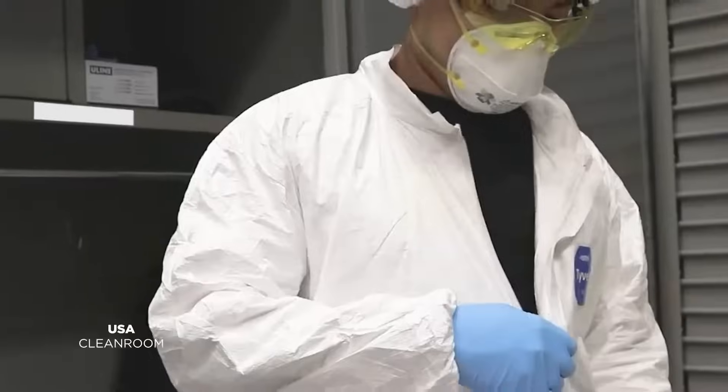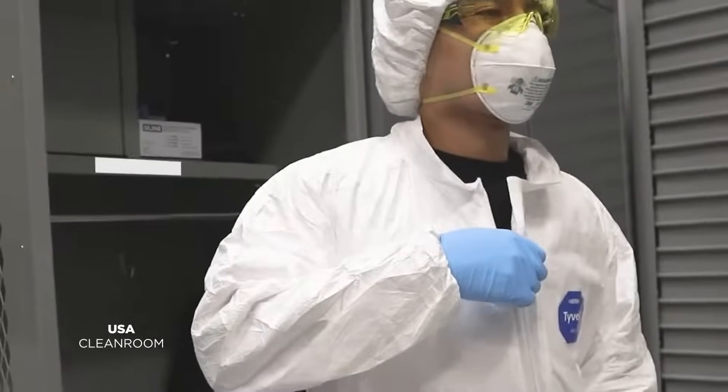We see this often — one visit to experience Bray in person is all it takes. Let's dive in and take a tour of the process in this Houston clean room facility.